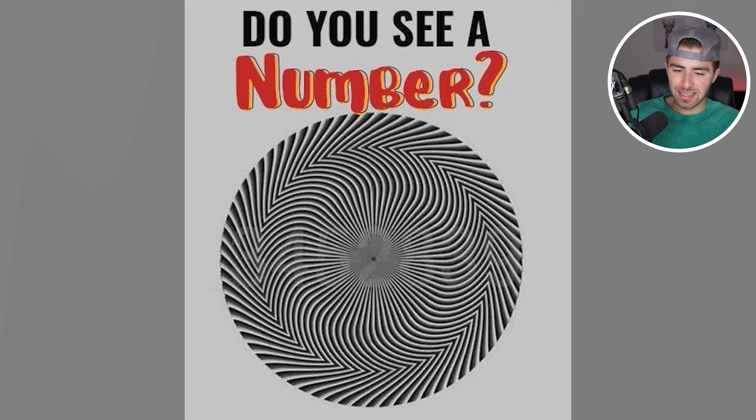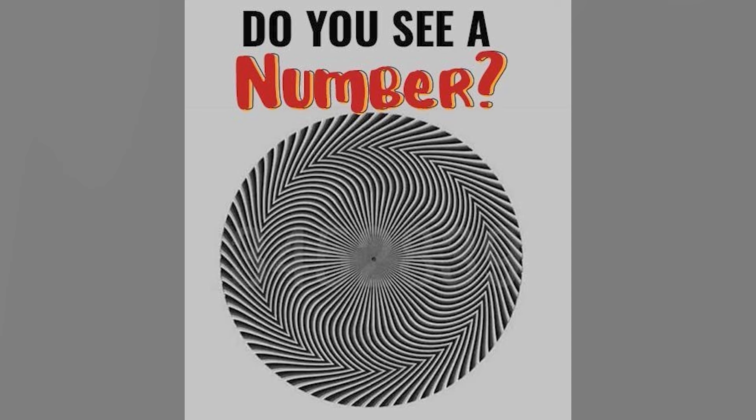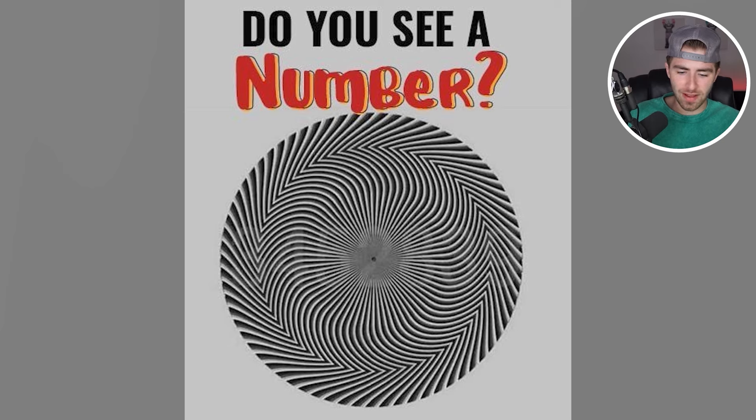Do you see a number inside of this image? Comment down below what number you see. Personally, I see the numbers 3, 4, 5, 2, 8, 3, and 9. Do you see 3, 4, 5, 8, 2, 9? It's 3, 4, 5, 2, 8, 3, 9. Do you see that as well?